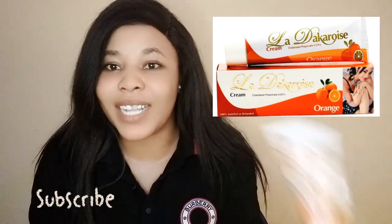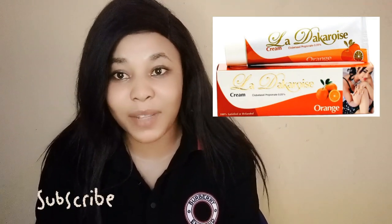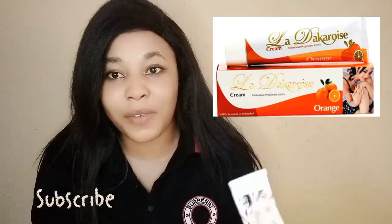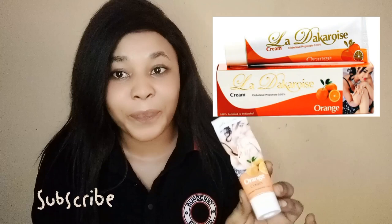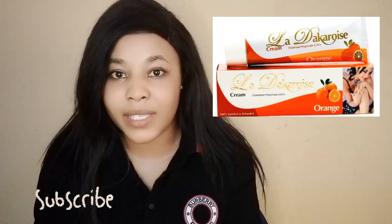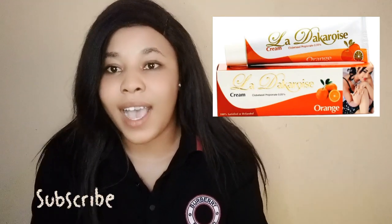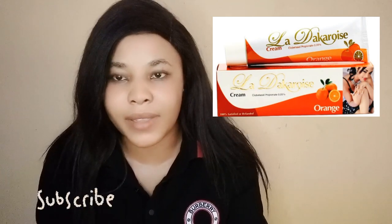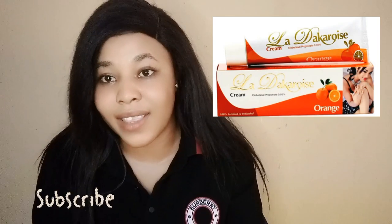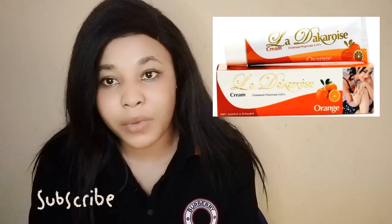Lada Karoge also has a shade butter. Today I'm making a review on the Lada Karoge orange cream that has an orange extract for whitening, clearing pigmentation, dark spots, stubborn knuckles, acne and the rest. But it did not work for me because I needed it to clear a dark spot. You can give it a try — maybe it will work for you.